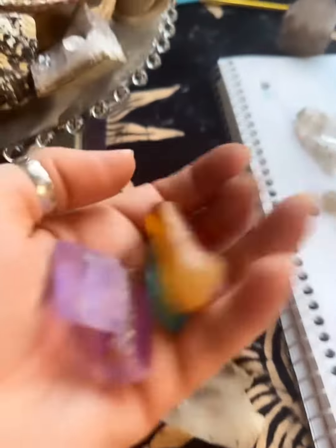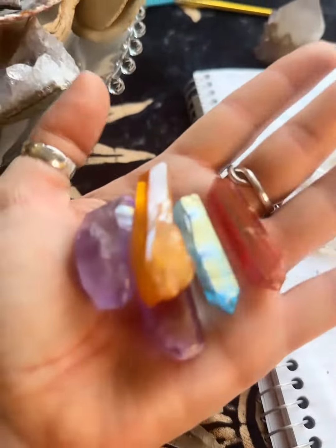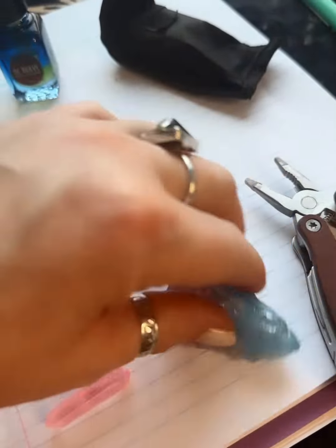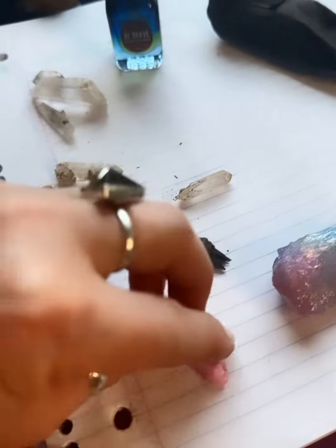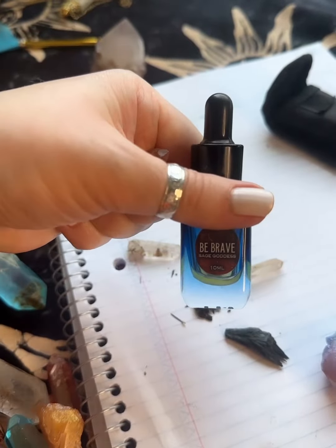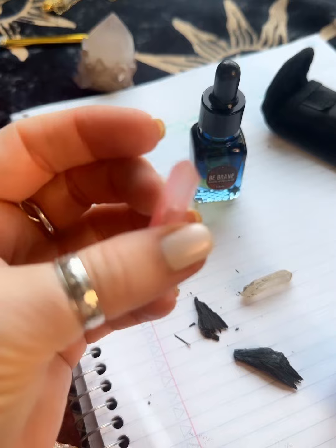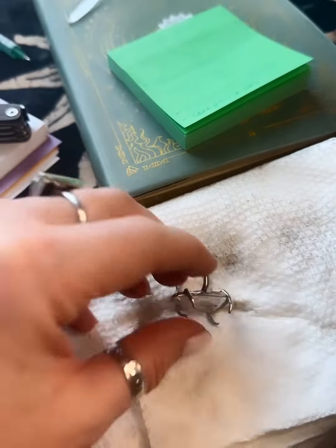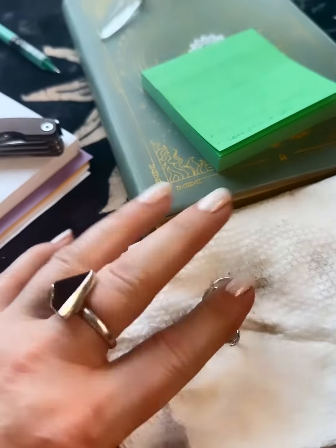I've pulled out some Lemurian quartz and some colorful quartz — angel aura quartz — and I've chosen this pink one. I'm gonna add a little 'be brave' oil, my be brave ring. I've polished and changed this, and here we go. Let's see what it looks like. Are you ready?